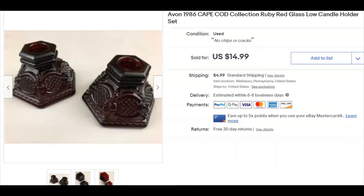Avon Cape Cod candle holders — I had these around for a while. I paid two bucks for these and they were listed March 21st, 2018 — a long time. With this kind of stuff, you're either going to have to hold it a long time to get a good price, or sell it cheap and move it on. I paid two bucks and sold it December 26th for $15 plus shipping.